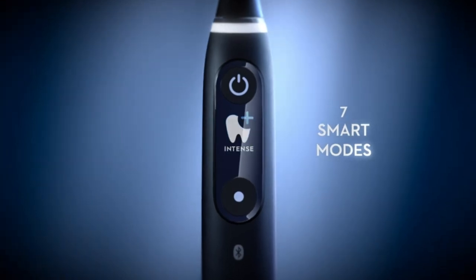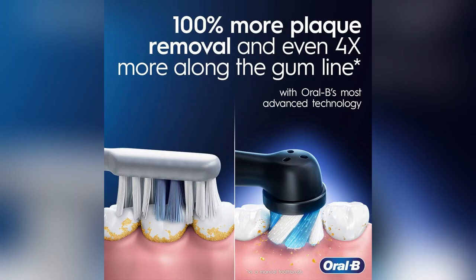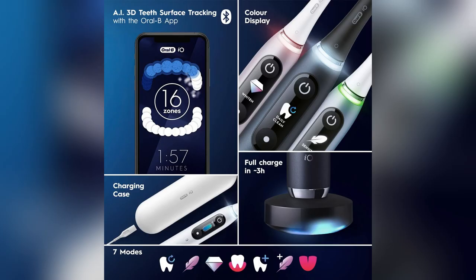Ready to level up your smile game? Grab the Oral-B IO Series 9 now and see the difference yourself. Your dream smile is just a brush away.